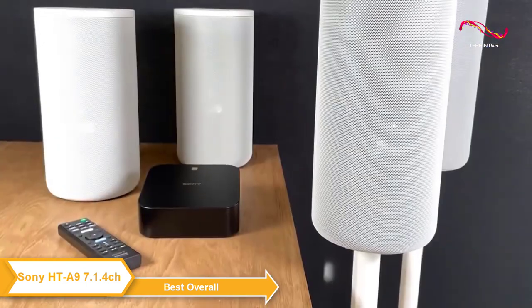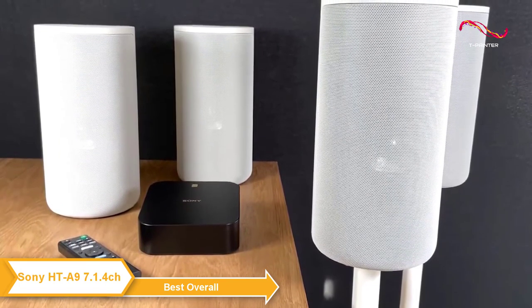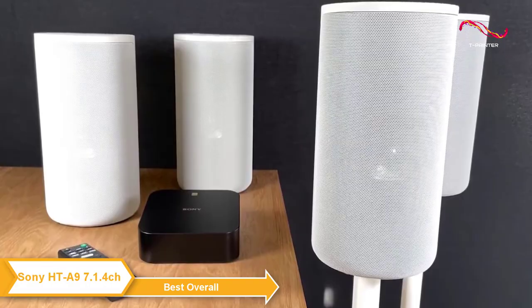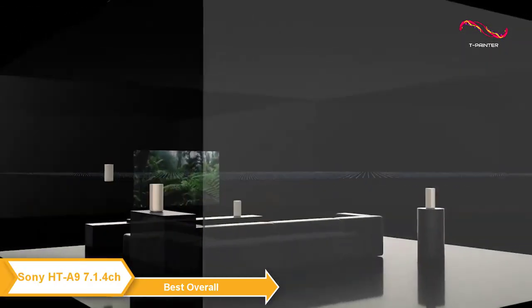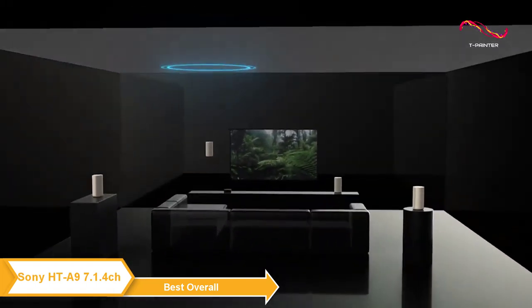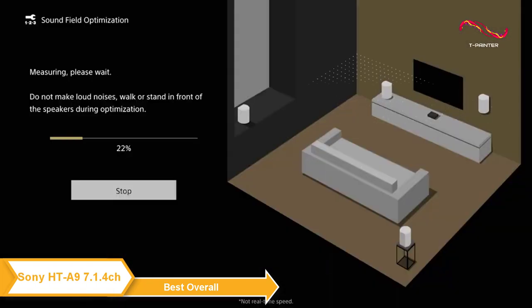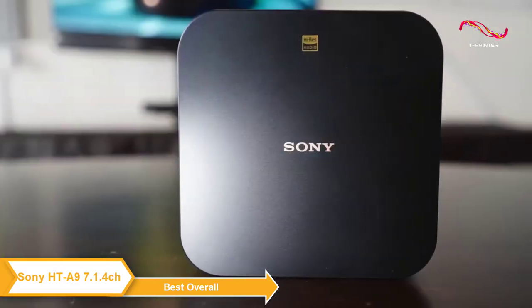The HT-A9 makes use of a sound field optimization system via the clear and easy setup menu on the TV. The HT-A9 intelligently measures the distance between speakers and the ceiling for a smart and easy setup. Sound field optimization allows you to have the speakers at different heights and distances, and will measure the position of each speaker to create the best sound for your room.